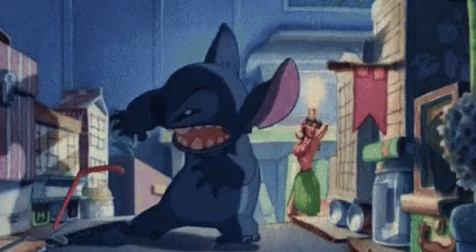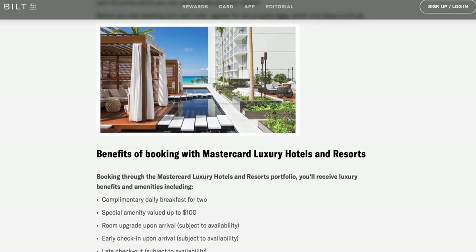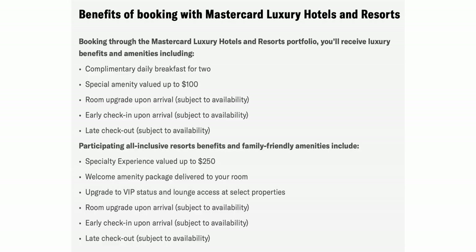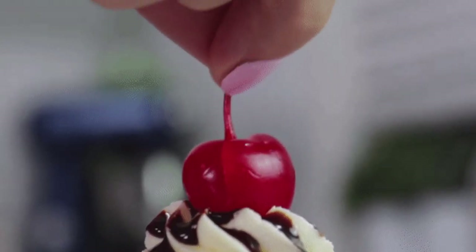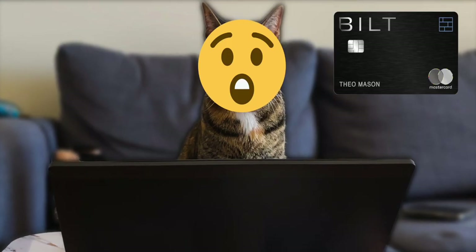Another benefit is primary rental car collision damage waiver — Bilt is seriously impressive in the insurance department. You'll also have access to the World Elite Mastercard Luxury Hotels and Resorts, similar to Fine Hotels and Resorts: free daily breakfast for two, a special menu credit up to $100 ($250 at resorts), room upgrade if available, early check-in and late check-out if available, and VIP lounge access at some resorts. And if a luxury hotel stay (3 stars or higher) isn't working out, they'll find you a comparable hotel, plus price-match if you find the same stay for less.